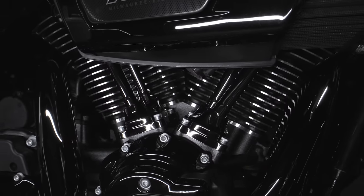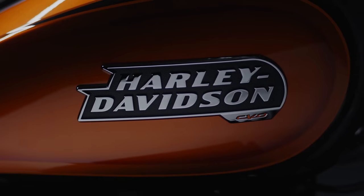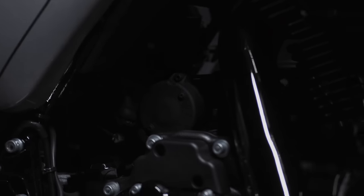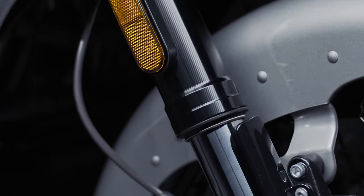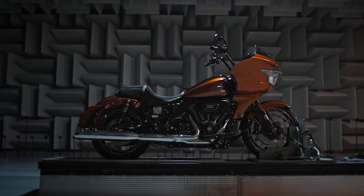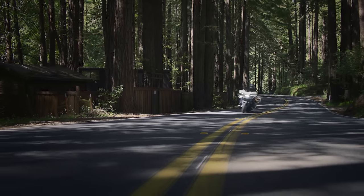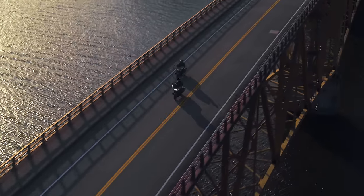We introduced the 121 Milwaukee-Eight DVT engine — the highest displacement motors ever to ship in a stock Harley-Davidson touring motorcycle. Both bikes included fully adjustable inverted forks in the front and adjustable shocks in the rear that increased travel to three inches, which significantly improves rider comfort and enhances handling.